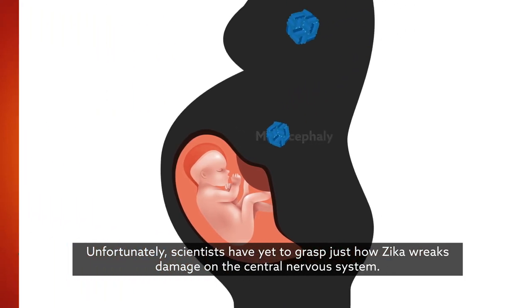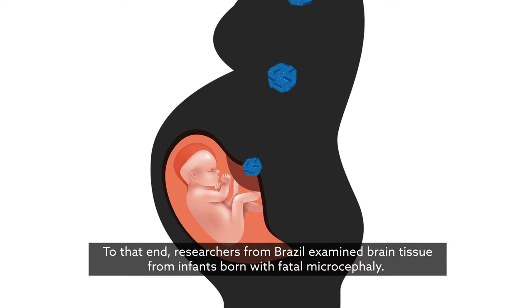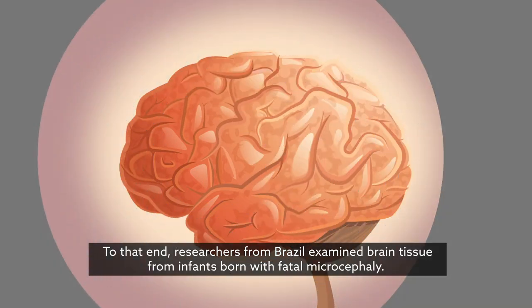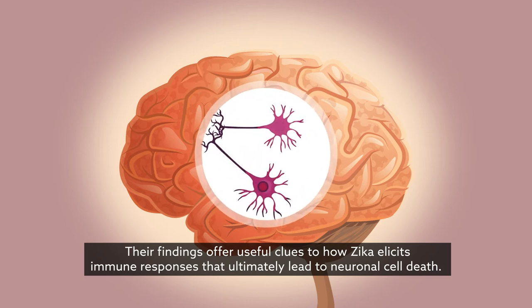Unfortunately, scientists have yet to grasp just how Zika wreaks damage on the central nervous system. To that end, researchers from Brazil examined brain tissue from infants born with fatal microcephaly. Their findings offer useful clues to how Zika elicits immune responses that ultimately lead to neuronal cell death.